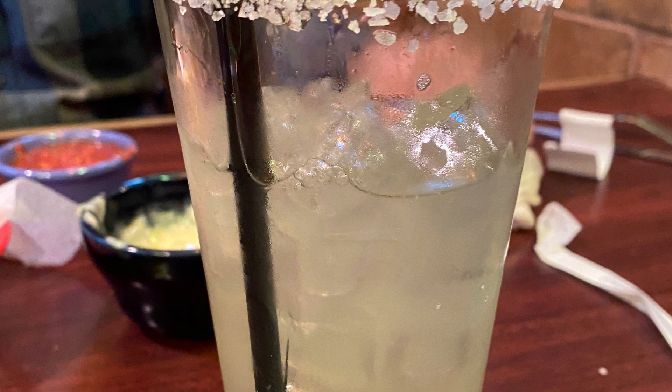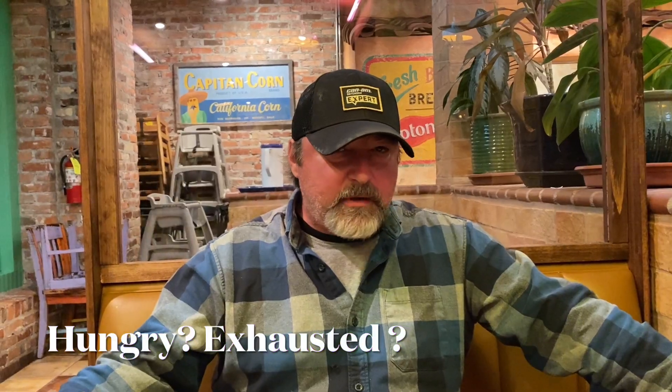I asked John to sum up the day in one word. Nothing?